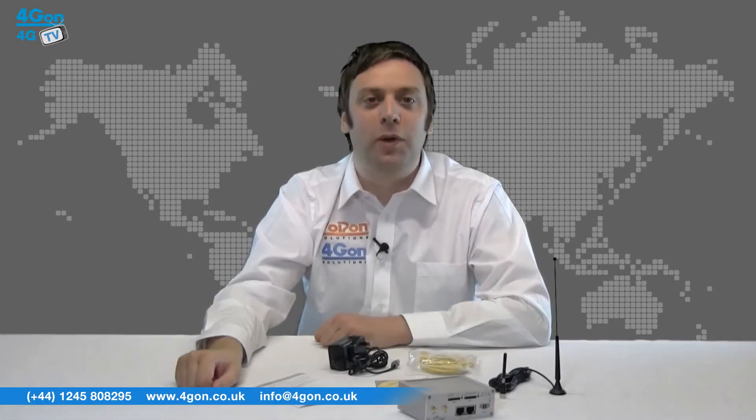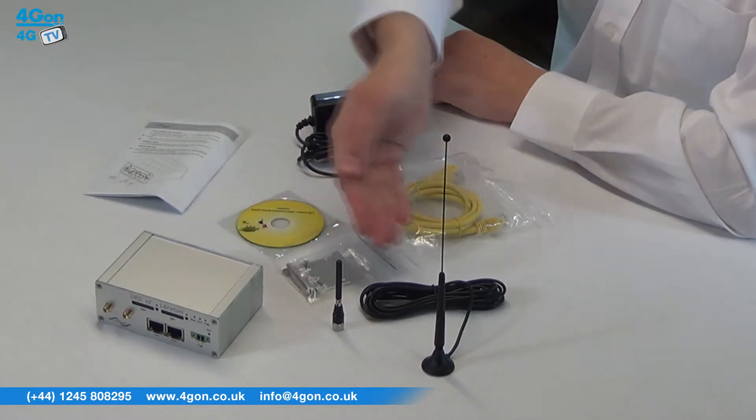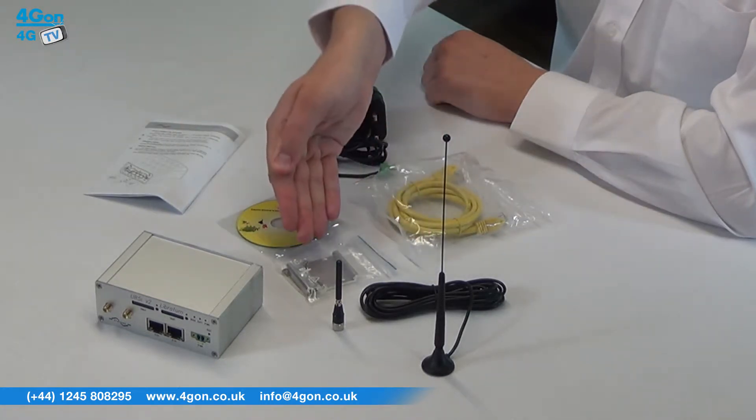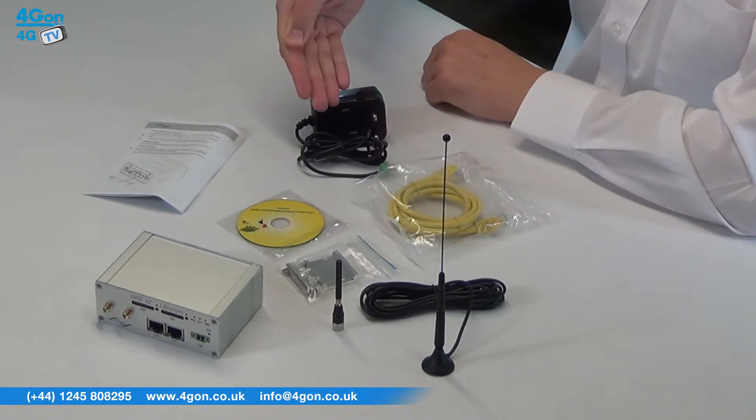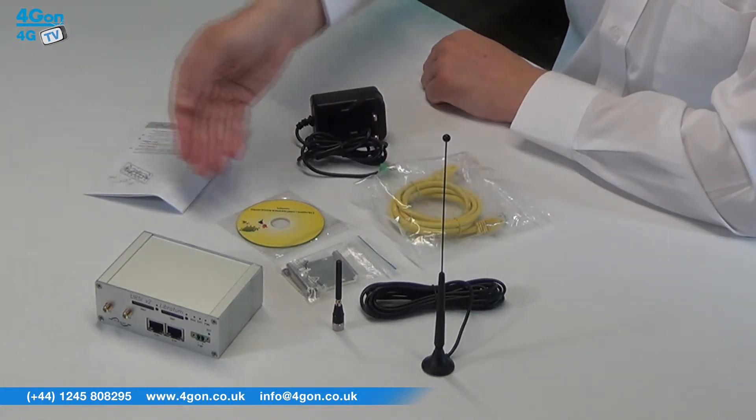In the box we have the UR5i 3G router, antennas, mounting brackets, network cable, power supply, documentation and software disk.